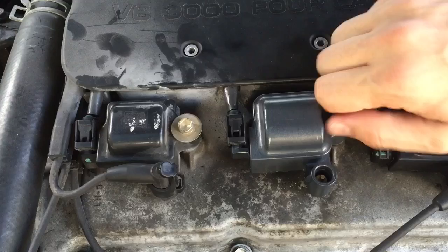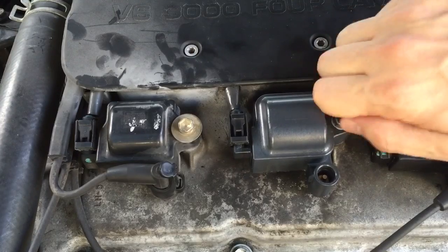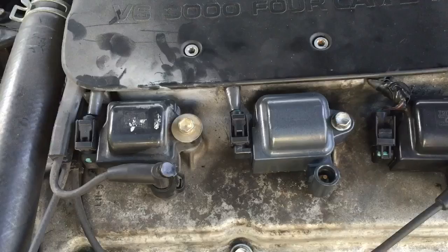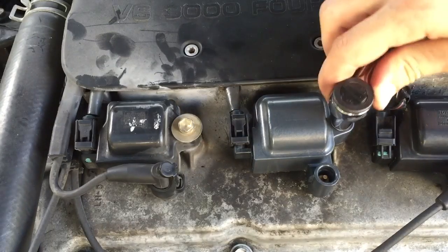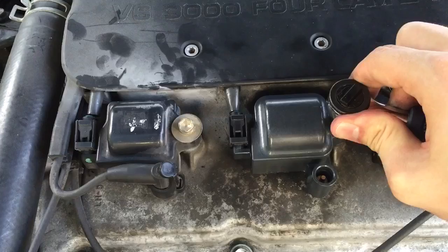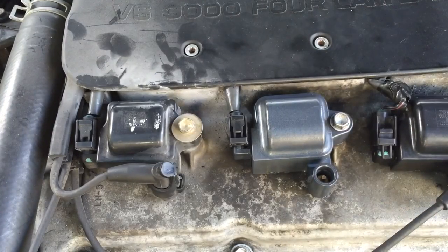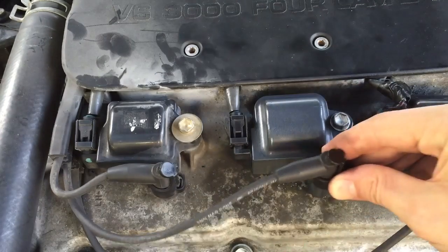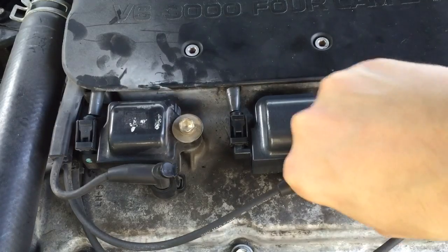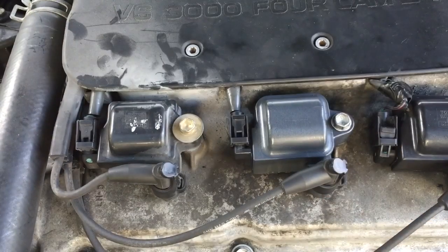If for whatever reason you can't change them all now, at least buy one spare coil and keep it in your trunk along with a 10mm wrench, just in case you get stuck on the road away from home. It'll take you no more than 5 minutes to change it and you're back on the road. I'll also post the ignition coil replacement part number in the description area below this video if you need it.